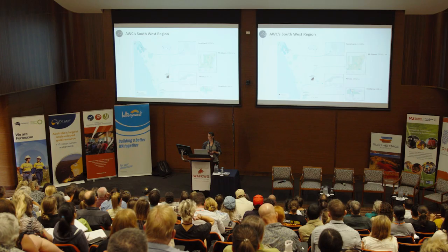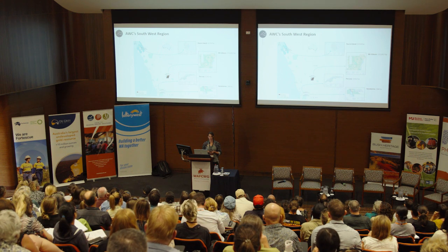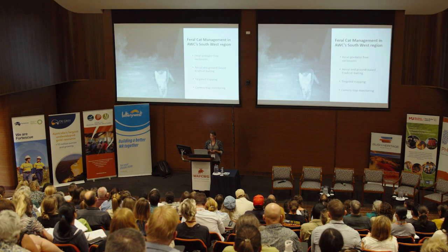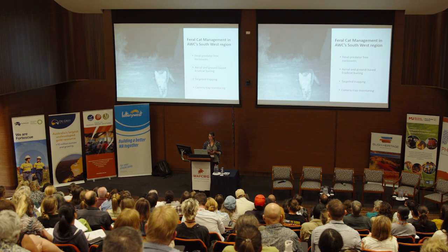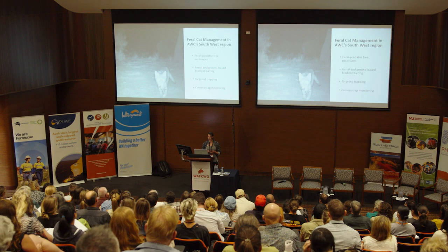I work in the southwest region, which includes four properties: Faure Island in Shark Bay, Mount Gibson in the Eastern Wheatbelt, and two properties in the Perth Hills — Peruna and Crackermire. Feral cat management in the southwest region involves feral predator-free fenced exclosures, an aerial and ground-based erratic cat baiting program at one property, targeted cat trapping, and an extensive camera trap monitoring program.